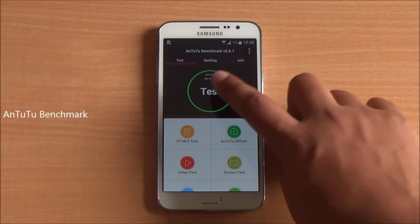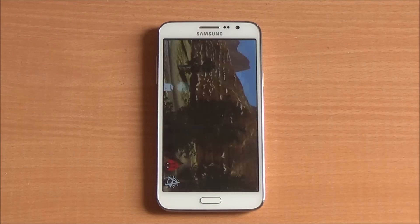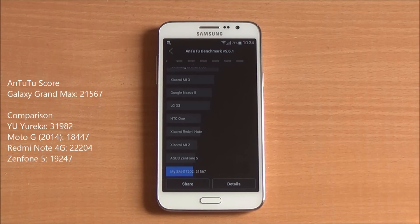Now we are going to start with the benchmarks. The first one we are going to run is Antutu. We have fast-forwarded all the benchmarks to get to the results quickly, and we got a score of 21,567, which is a brilliant score in this price bracket, easily beating out the Moto G2 and somewhat in the same realm as the Zenfone 5, which comes with 2GB of RAM.